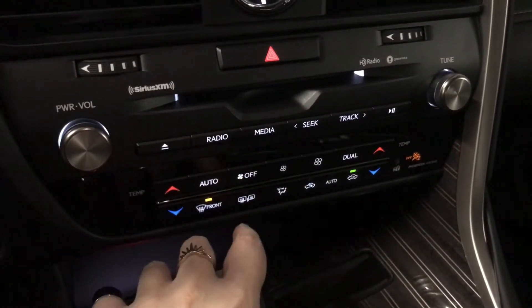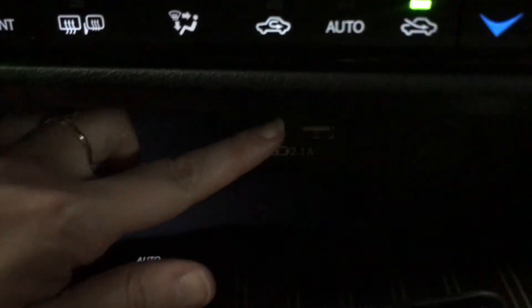Dual climate control. Both the side view mirror and the rear window are heated to defrost, and both the driver and passenger seats are heated and ventilated with three temperature settings. Two USB ports.